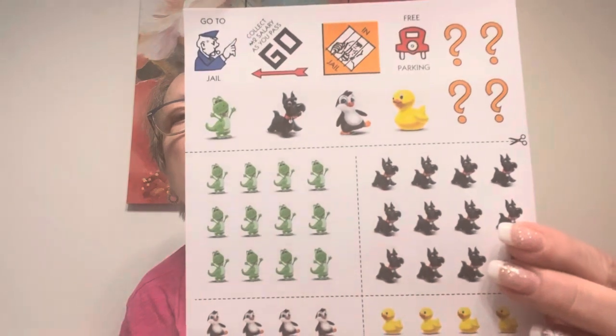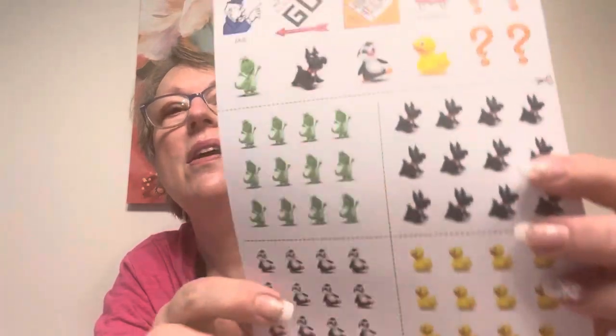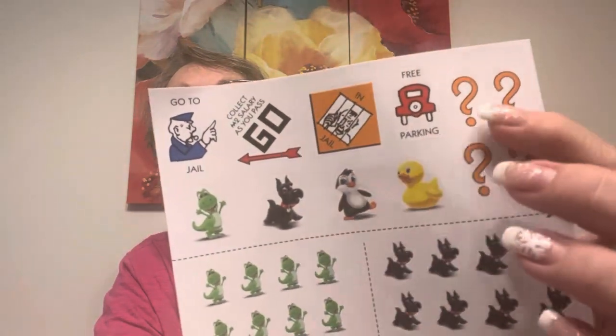You get cute little stickers in those Monopoly games — the Scotty Dog, the dinosaur, penguins, duckies. There you go — the Monopoly symbols. That's kind of fun. Take care and stay tuned if you want to see Margaret and I showing our gnomes and how we did them.